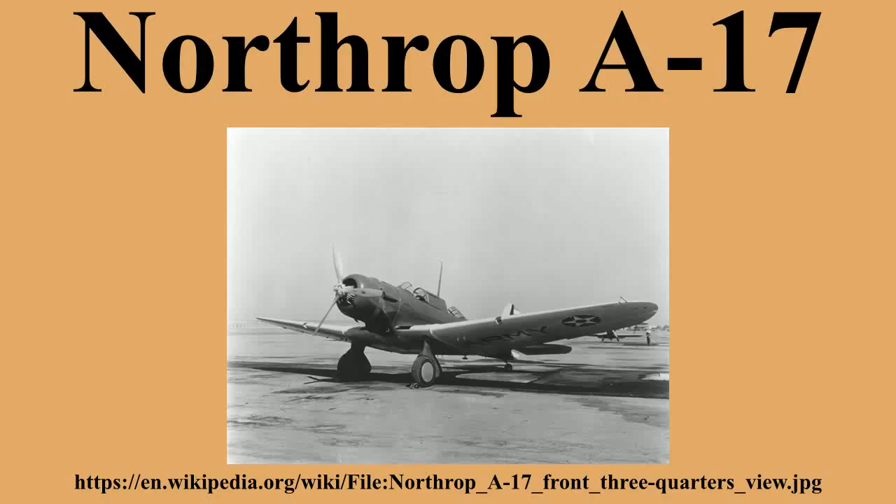United States: The A-17 entered service in February 1936, and proved a reliable and popular aircraft. However, in 1938 the Air Corps decided that attack aircraft should be multi-engined, rendering the A-17 surplus to requirements. From 14 December 1941, A-17s were used for coastal patrols by the 59th Bombardment Squadron on the Pacific side of the Panama Canal. The last remaining A-17s, used as utility aircraft, were retired from USAAF service in 1944.